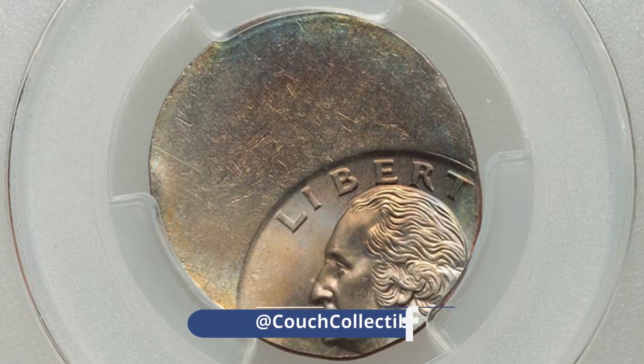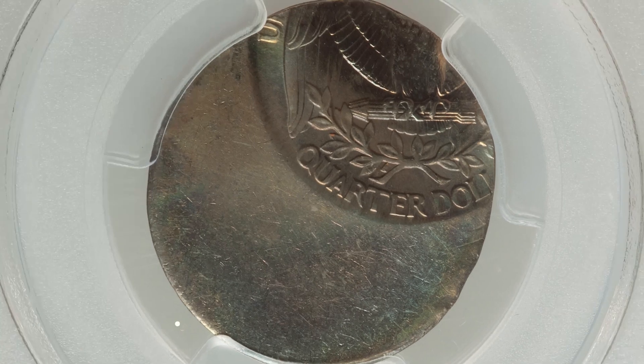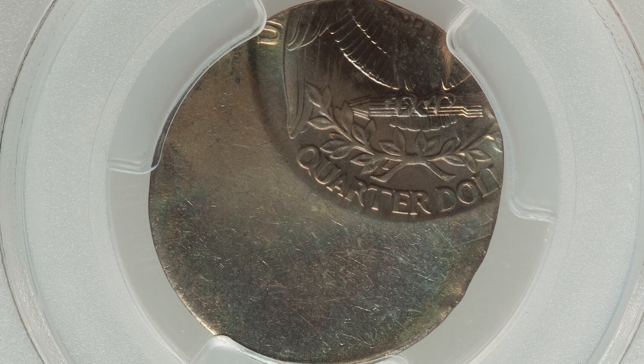Here's an undated Washington clad quarter that sold for around $145, because it has been struck 60% off center onto a blank planchet. This coin is also graded by PCGS at Mint State 64.